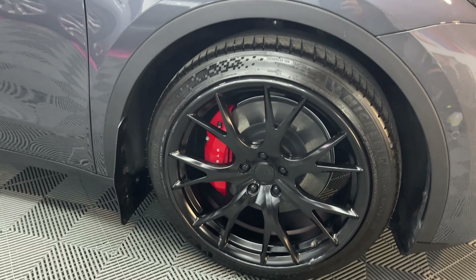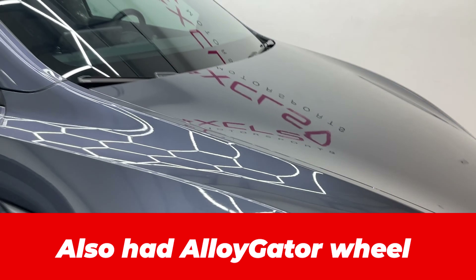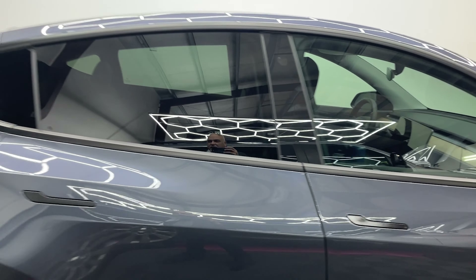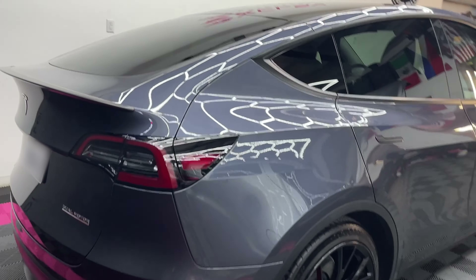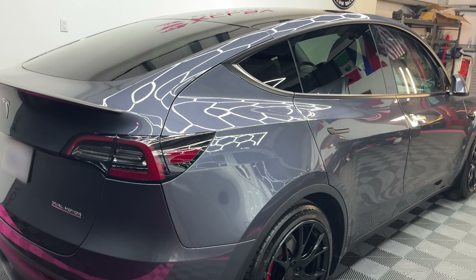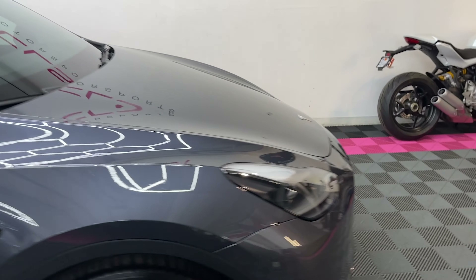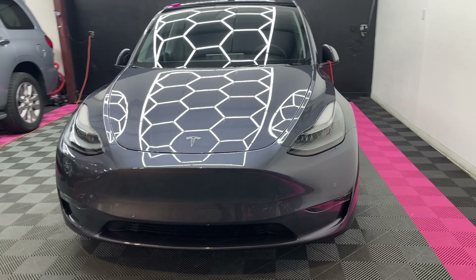Really amazing job. Just to show you — the wheels have ceramic coating on them, the entire front has the PPF, and I had them tint the windows a little as well, just to take it above and beyond. You can see it's got a real great gloss to it. Super excited. They're actually going to have me come back in a couple of weeks just to make sure everything is perfect, but I'm super happy and very excited about what these guys have done.